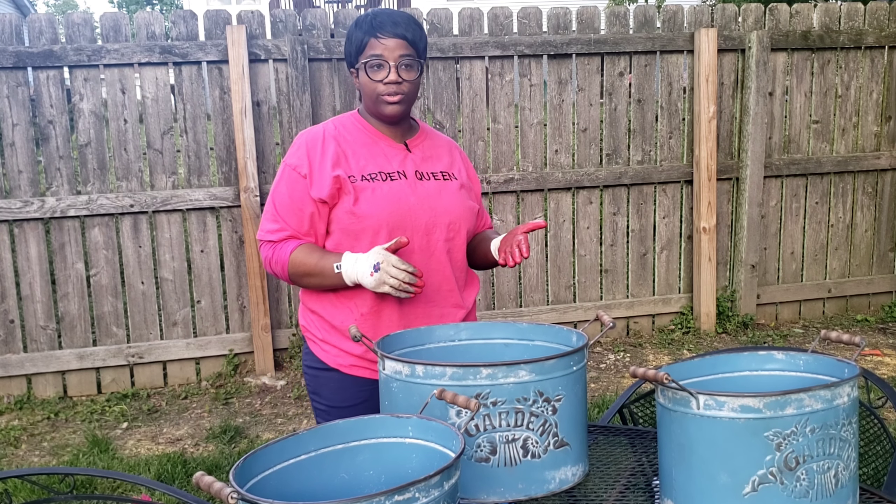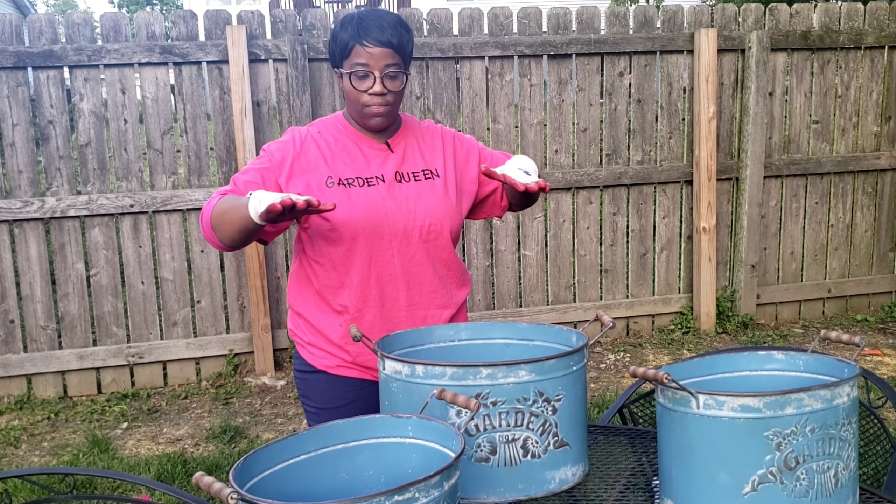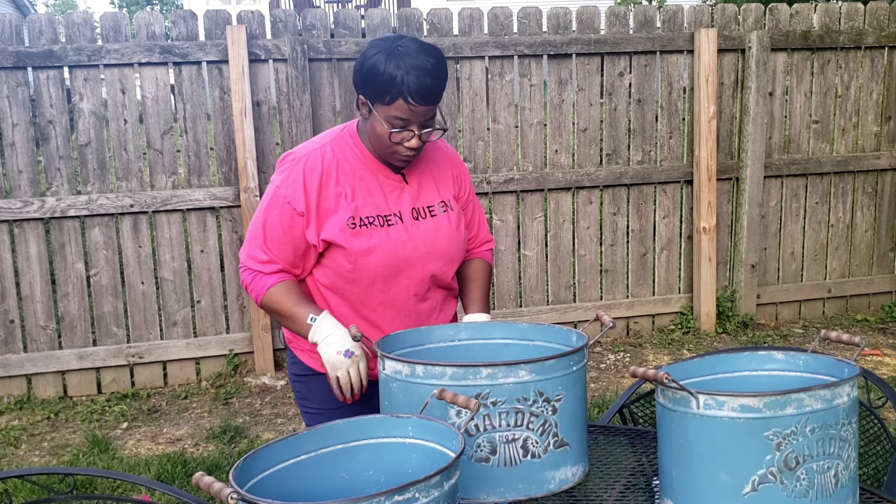These planters are going to be sitting on my table, so when I water them, I'm going to pick them up, set them on the ground, water them, wipe the bottom of them back off, and then set them back on the table.